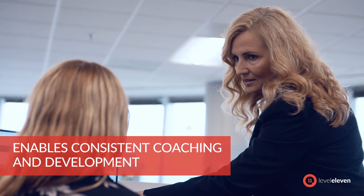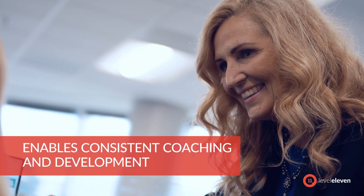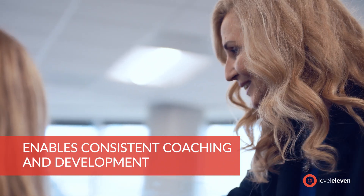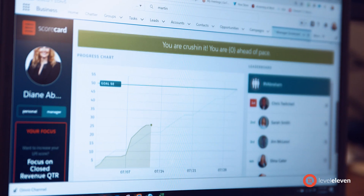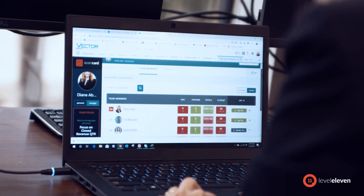I think it's important that you regularly connect with the members of your team. One of the features that I use with LevelEleven is their coaching feature. It gives me visibility into the number of calls that they're making, the number of demos they're doing, what their pipeline looks like, so I can very quickly have a snapshot of where they are in all different areas.